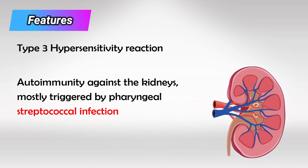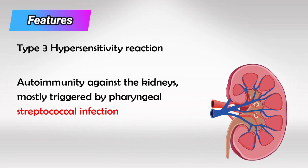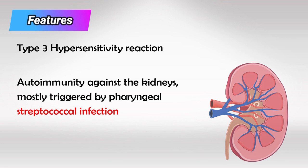The body crosses immunity between the bacteria and the kidney tissue, and then produces antibodies that are supposed to fight the bacteria, but instead they fight the kidneys — and this of course compromises kidney function.